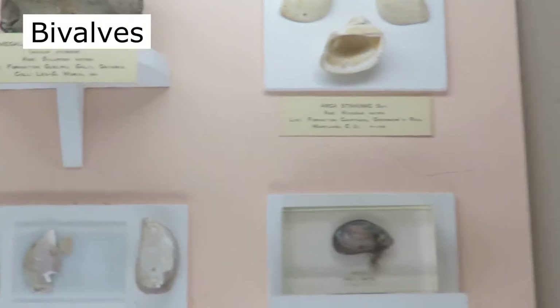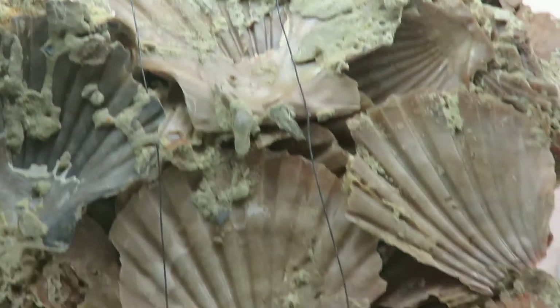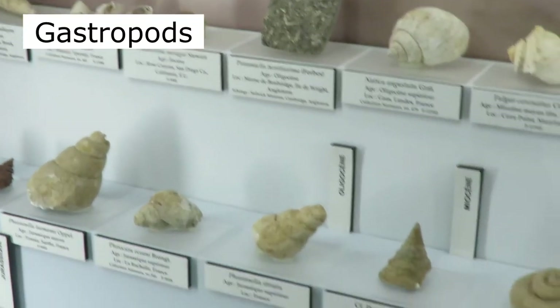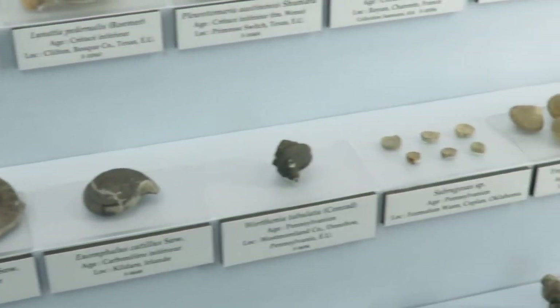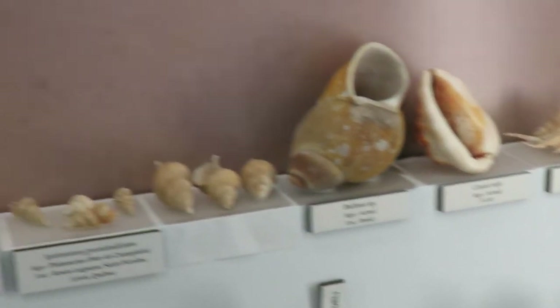Here we have some mollusks — bivalves, clams. These here are examples of scallops. This is an abalone shell. Here are some examples of gastropods or snails. Some of these are definitely modern shells. There's a conch.